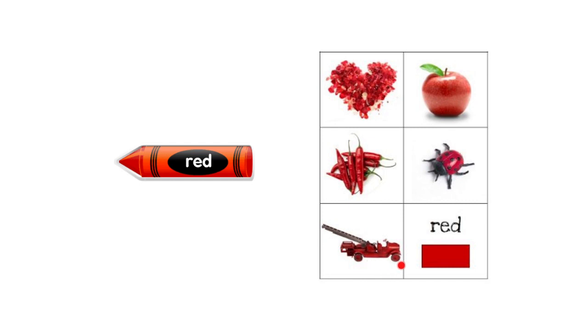It is a tractor. What's the color of the tractor? It is red. So as you can see, all of these pictures have the red color.